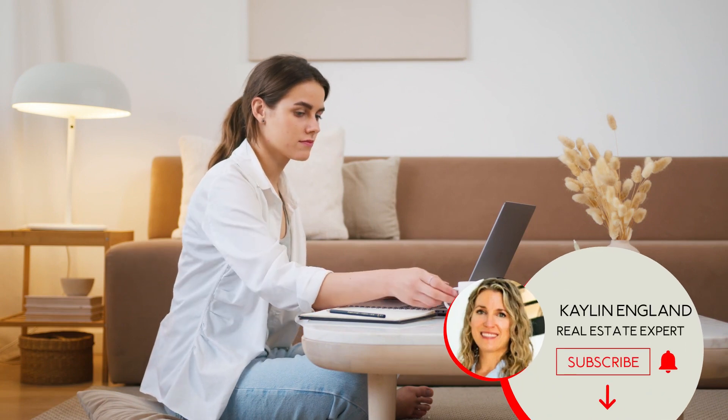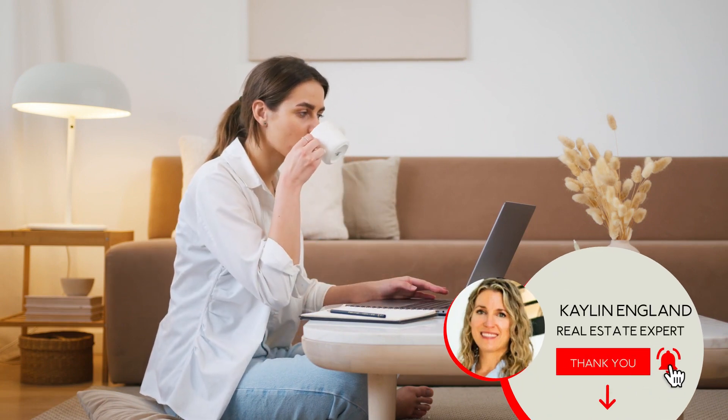If you want to learn more about Kelowna real estate, like this video and hit the subscribe button so that you can see when my next video comes out.